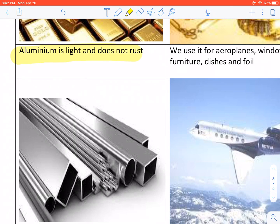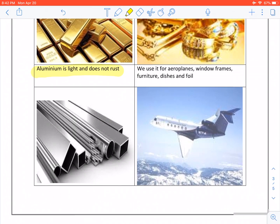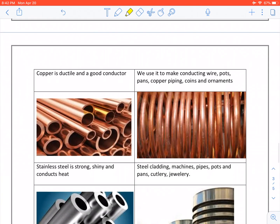Aluminium is light and does not rust. We use it for aeroplanes, window frames, furniture, dishes and foil. Copper is ductile and a good conductor. We use it to make conducting wire, pots, pans, copper piping, coins and ornaments.